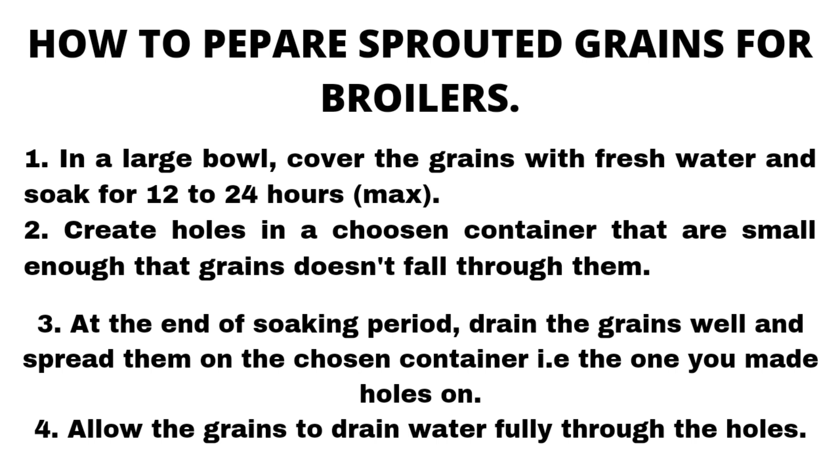The second step is to create holes in the chosen container that are small enough so the grains do not fall through. After the 24-hour soaking period, drain the grains well and spread them on the container with holes. Then place that container over a second, slightly larger container to allow the water to drain off the grains fully.